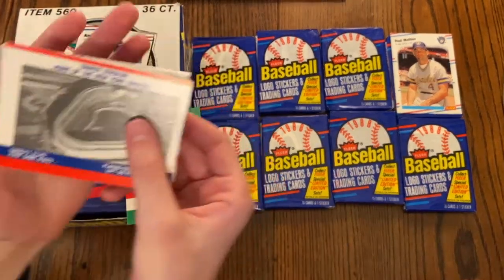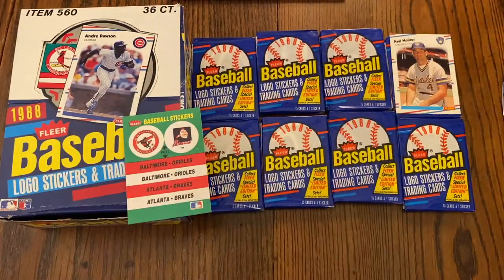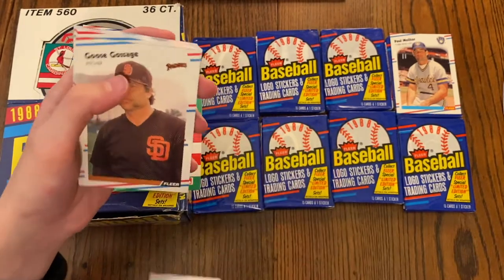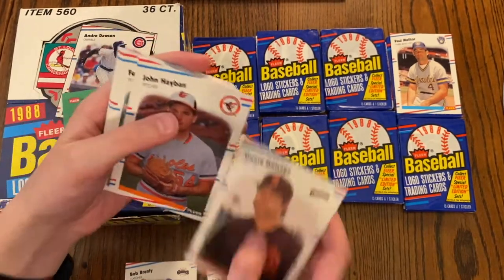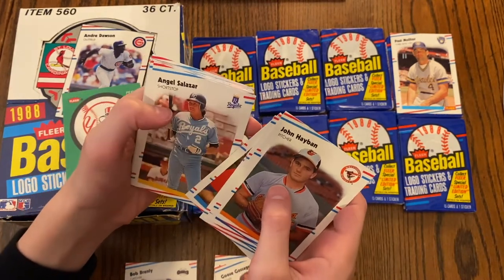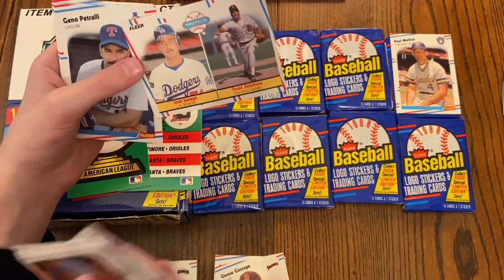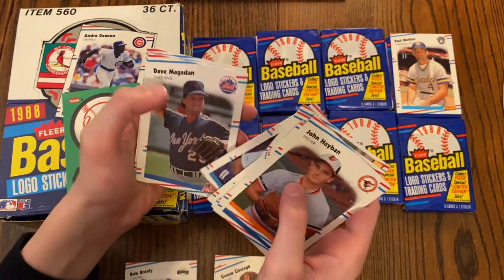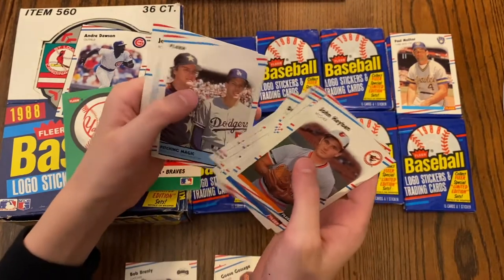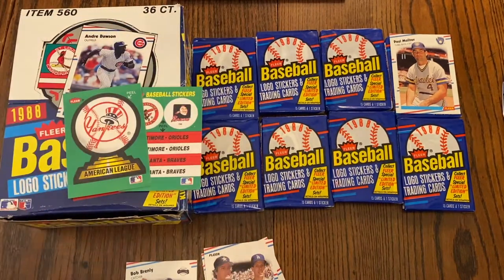Pack two: Yankee Stadium, and yep, the Yankees logo on the other side. We got Bob Brenly, Hall of Famer Jack Morris, Hall of Famer Goose Gossage, John Habyan, Fernando Valenzuela, Alfredo Griffin, Andy McGaffigan, Angel Salazar, rookie prospects Todd Simmons and Jack Savage — neither one did anything — Gino Petralli, Dave Magadan, Dwayne Murphy, Juan Samuel — in the baby blues — Orel Hershiser and Mike Scott, and Joe Magrane is the final card. Not a great pack.